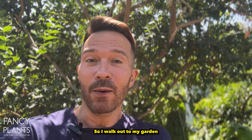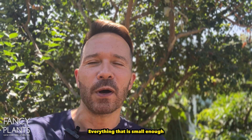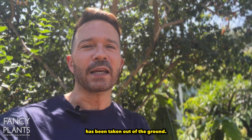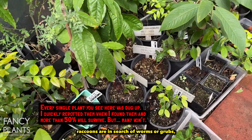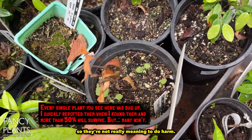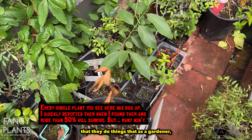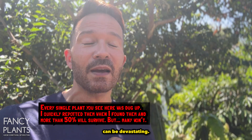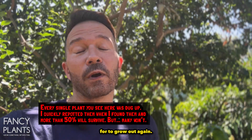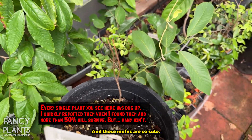I walk out to my garden one day and everything is dug up. Everything small enough for those little raccoon paws has been taken out of the ground because raccoons are in search of worms or grubs. They're not really meaning to do harm — it's by simply looking for food that they do things that as a gardener can be devastating. I lost some really rare seedlings that I cannot find the seeds for to grow out again, so I'm just SOL on that.